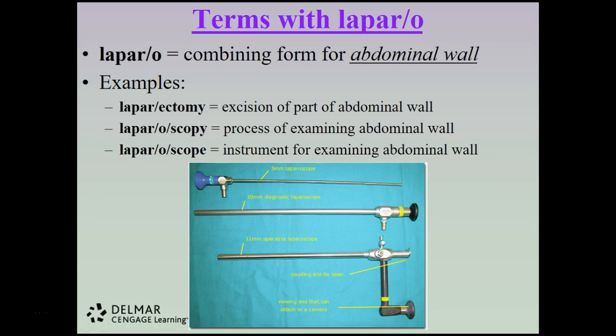The combining form laparo refers to the abdominal wall. A laparectomy would be an excision of part of the abdominal wall, a laparoscopy would be the process of examining the abdominal wall, and a laparoscope would be an instrument for viewing the abdominal wall. The picture shows what a laparoscope looks like — they are quite long and sometimes adjustable.